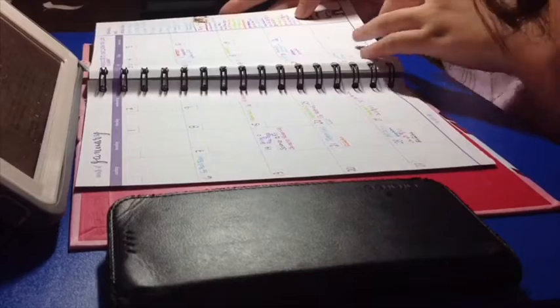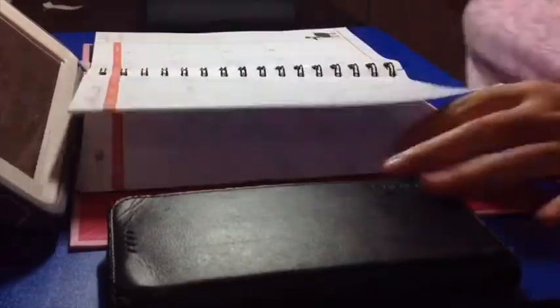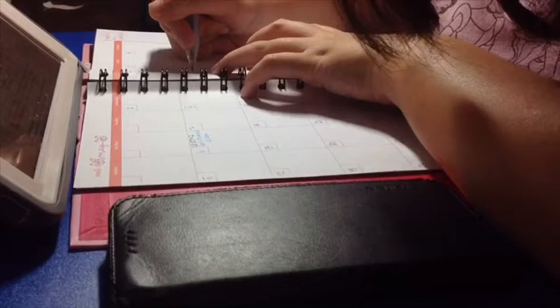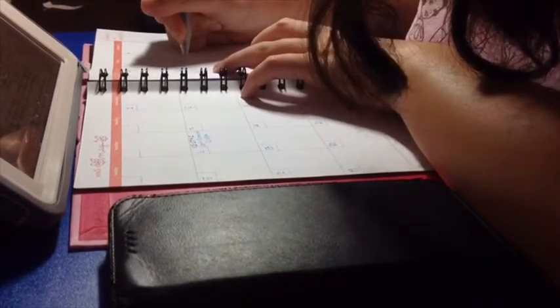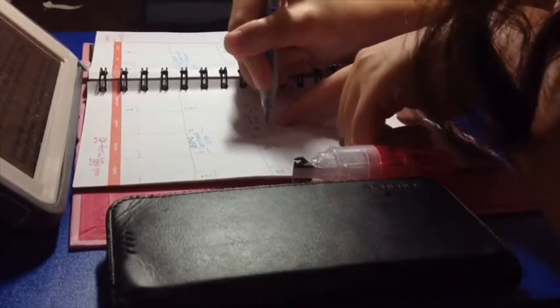I proceeded to write all the events happening in May using my color-coded scheme. For May, it's like my finals week — I'll be having finals from May 6 to May 8. From there, the whole month of May will be me practicing or doing rehearsals for graduation. In my country, this is the end of junior high school. Grade 11, or junior year in the U.S., is equivalent to the start of senior high school where we are given training and exposure to be ready for college. For grade 11 and grade 12, we focus on our specialized track.